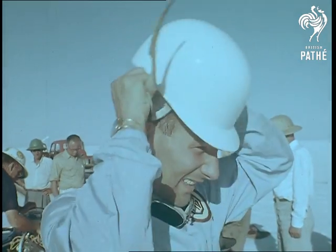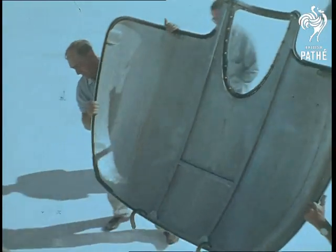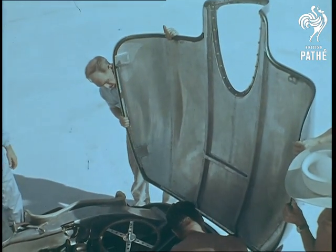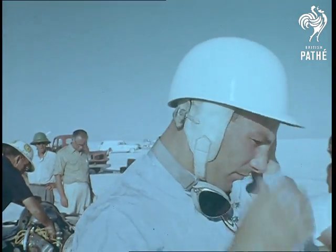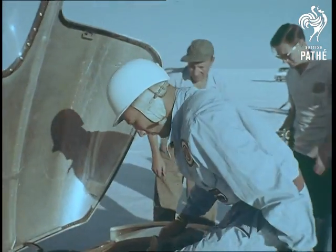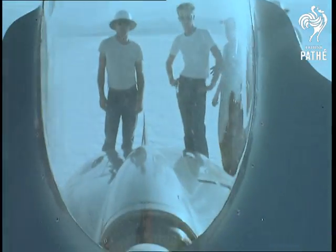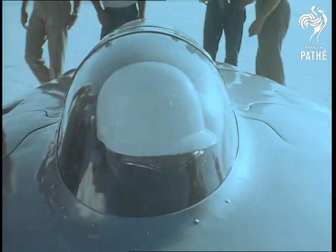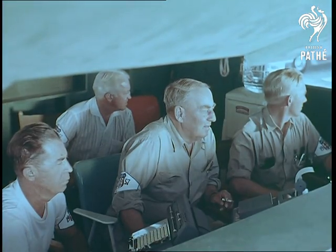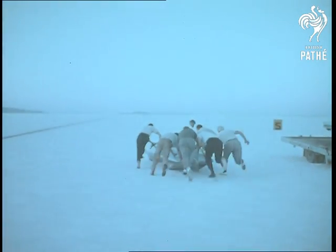Stirling Moss is ready. Record breaking is a new departure for him, except of course Grand Prix lap records, which he breaks with almost monotonous regularity. But he's one of the fastest men in the world when surrounded by other cars on a twisting circuit. So given a car that's as near perfect as research and ingenuity can make it, a flat straight track, and no one else in sight — well, it should be a piece of cake. The officials are in their places, the timing equipment is ready, conditions are perfect, and Moss is away.